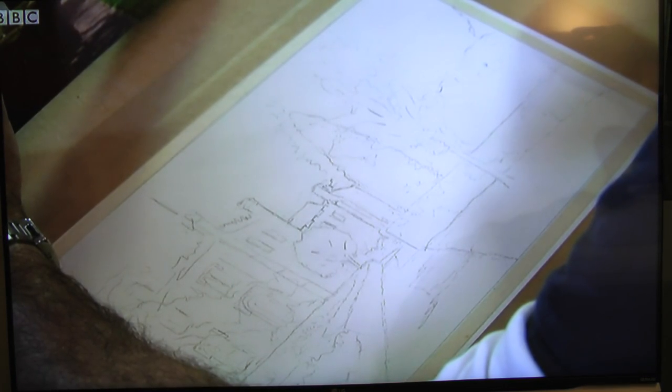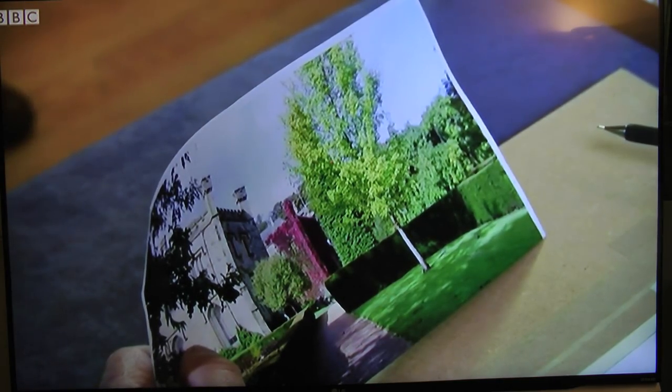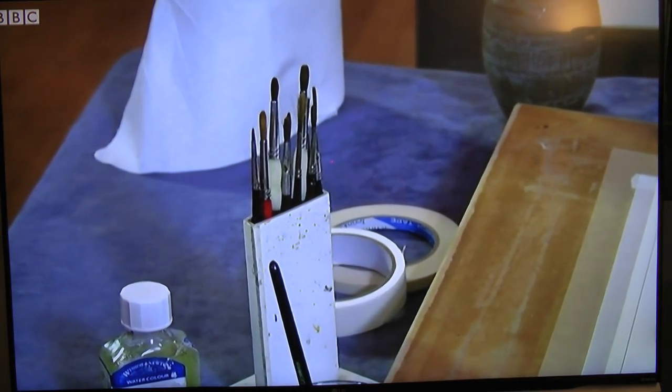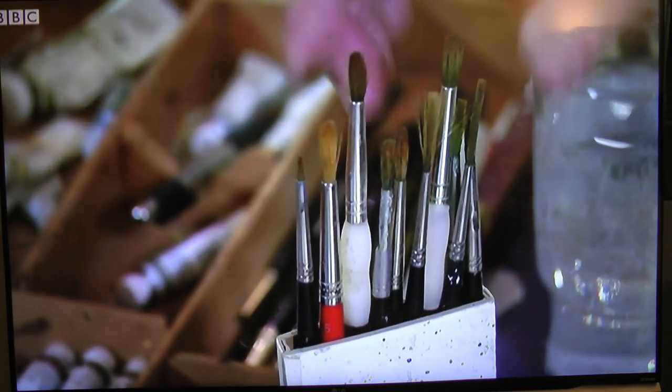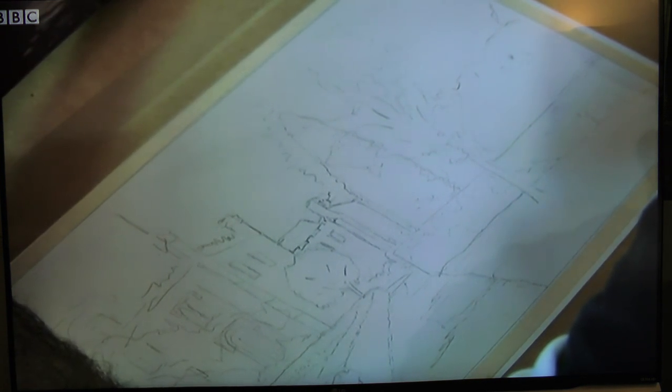Once happy with the drawing, we start to paint. Jeff always works from top to bottom and, more importantly, from background to foreground. For lighter areas against a dark background, masking fluid is used — you paint over it with other colours, then rub the paint off to leave blank paper beneath. Jeff has a wonderful assortment of brushes, including fine sable brushes, which are expensive but excellent quality. In watercolour, there is no white — it's the paper itself, so pure white areas are simply left untouched.